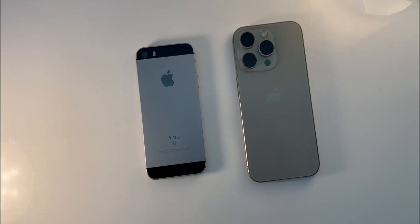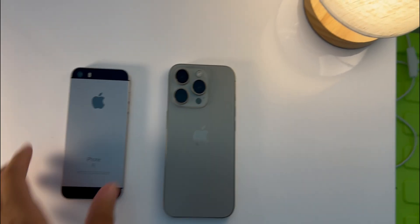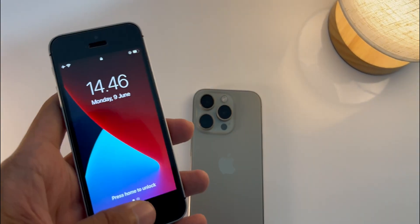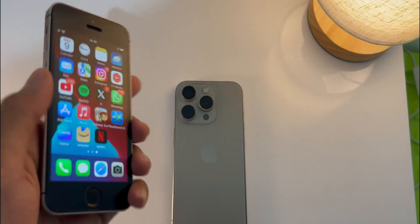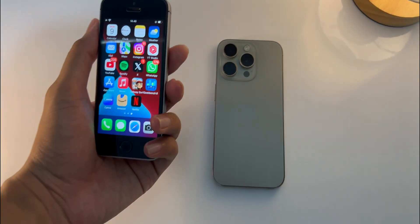Hey everyone, welcome back to the channel. Today's video is kind of interesting — we've got the iPhone SE first gen and the iPhone 15 Pro. I thought let's do something a little crazy: we'll do a speed test on these two iPhones. But before we jump into that, I just wanted to give you the key points about each one.